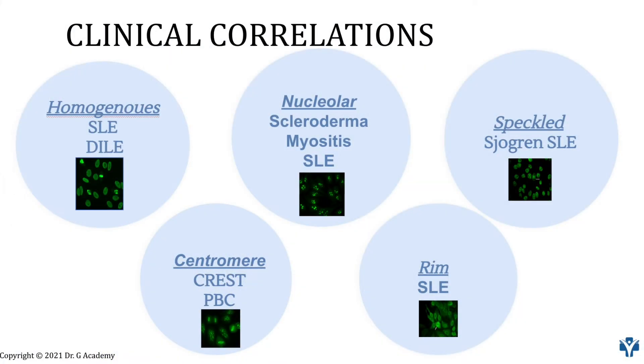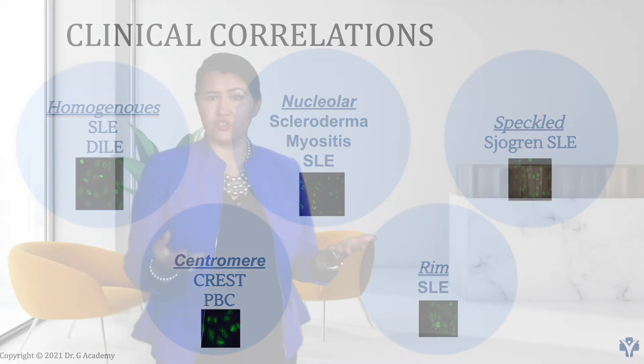For example, homogeneous pattern can be seen more in patients with lupus or drug-induced lupus, while nucleolar pattern can be seen more in patients with scleroderma or inflammatory myopathy, and speckled pattern can be seen more in patients with Sjögren's.